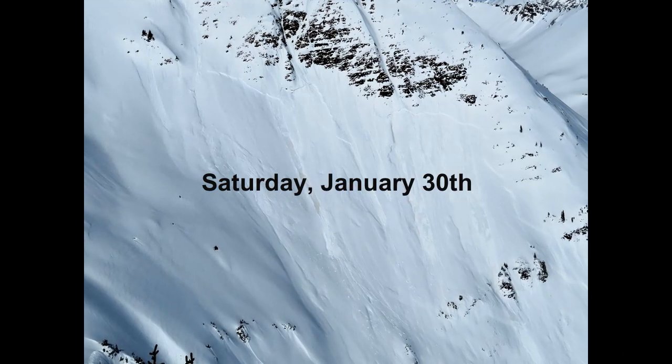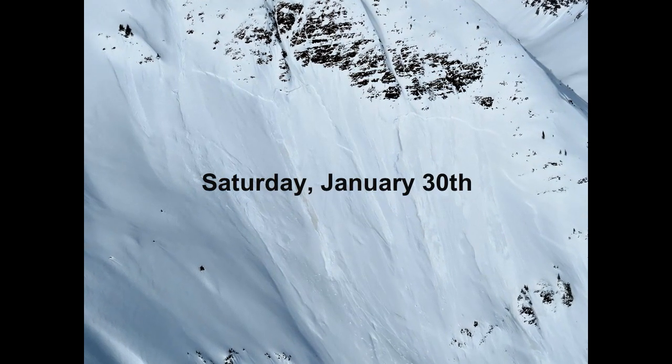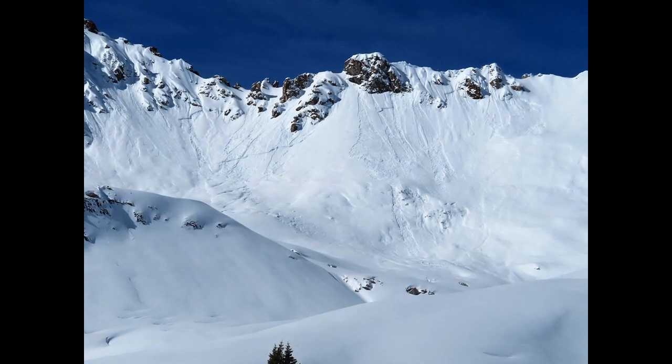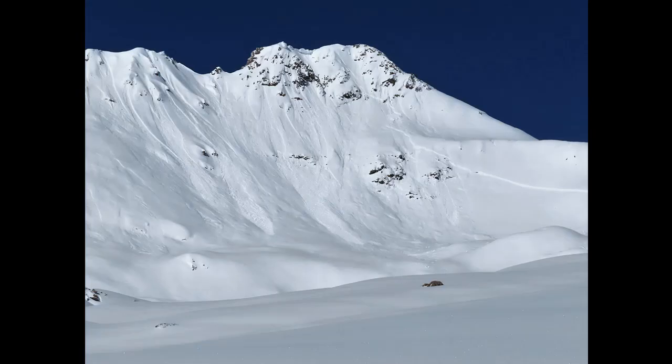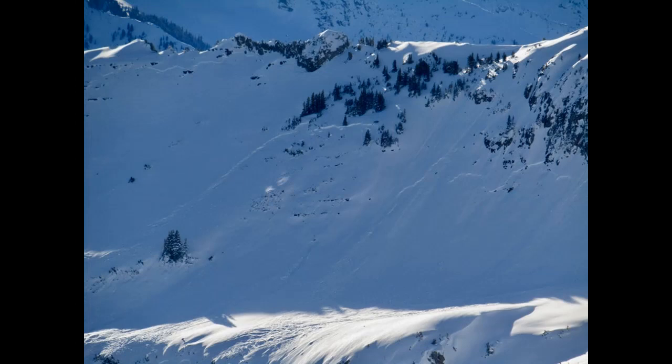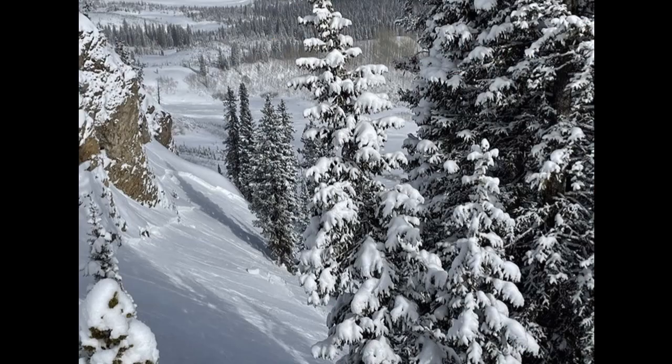While our persistent slab activity extends well back into December, I'm going to start on January 30th. The northwest mountains picked up as much as 20 inches of snow on Saturday, spurring a large cycle in the Ruby Range and surrounding mountains. Snow loading on persistent weak layers several feet thick is an easy recipe for large avalanches. Here are a few examples.